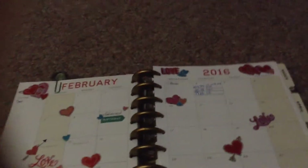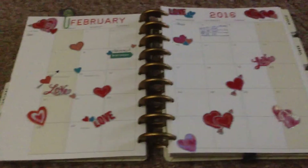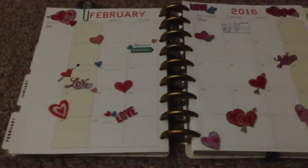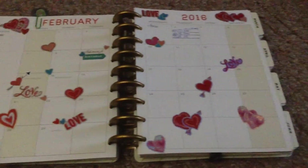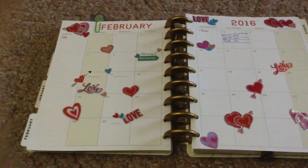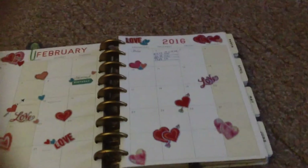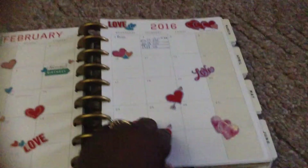Here is the month at a glance, and I like this. I've already decorated with hearts. I'm not going to do any washi tape this month because I need to put a lot of information in here. I just don't want to be distracted by everything, and I'm going to need this column this month. So I'm not going to decorate it — I think this will be it for me.